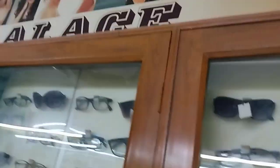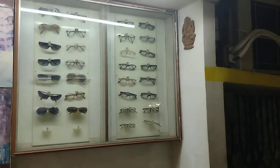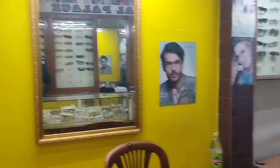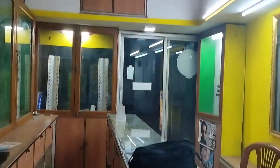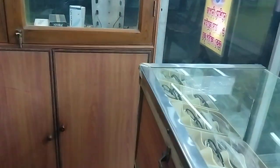Hello guys, welcome to Espal Vlog. This is again the Optical Palace shop. I have uploaded my first video on this Optical Palace and this is the second video I am making. This is night time — the area outside, you can see it is night time. I have made a video in the morning as well, so today we will be looking closely at the spectacles.